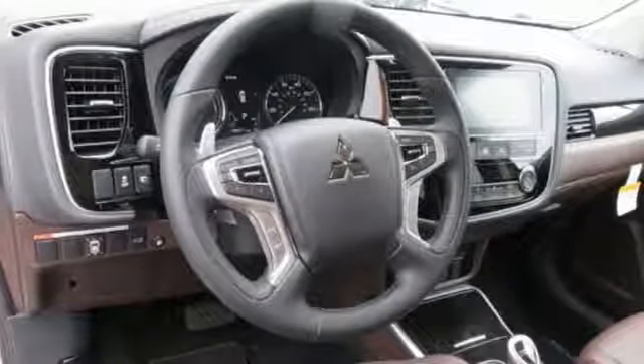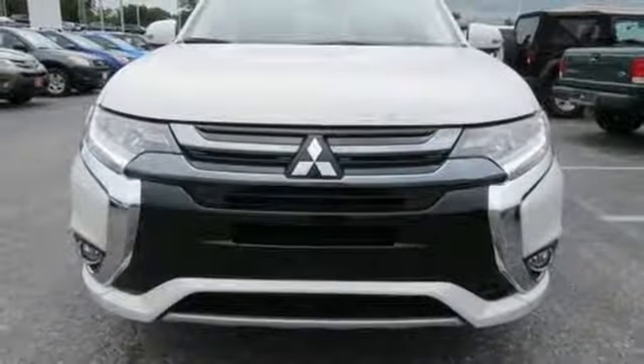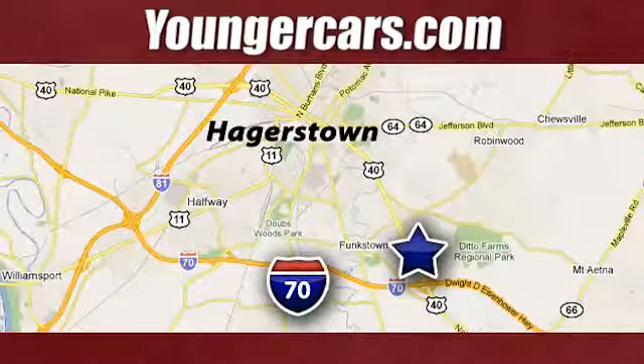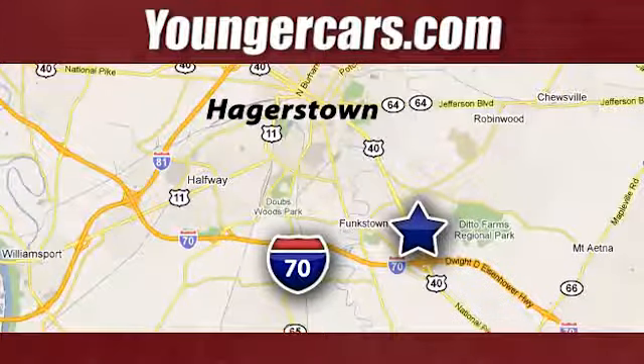Adventurous and eco-conscious — come in for a test drive of this Outlander PHEV today. Visit our website at YoungerCars.com. We're conveniently located at 1945 Dual Highway in Hagerstown, Maryland.